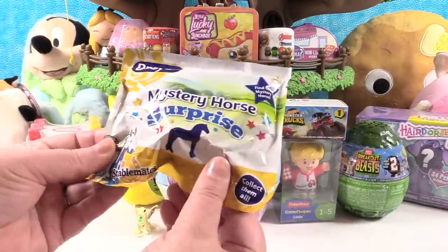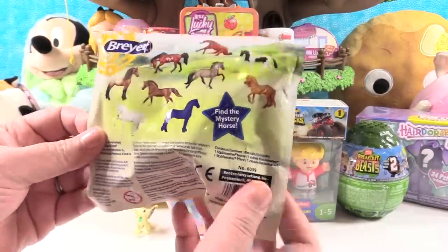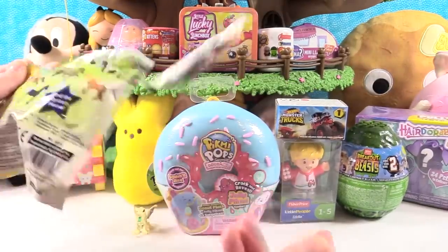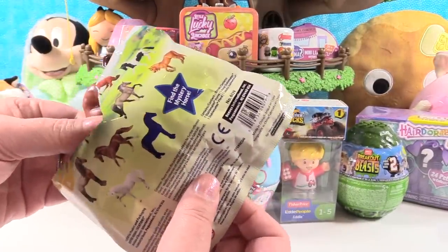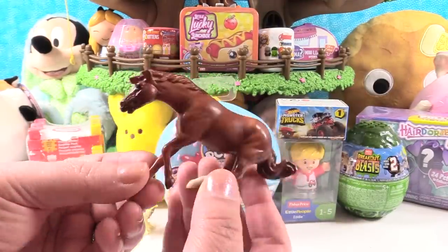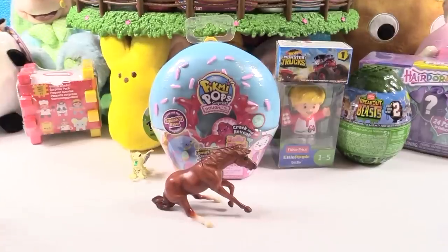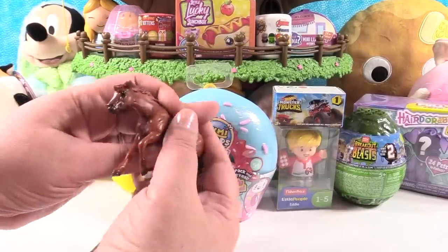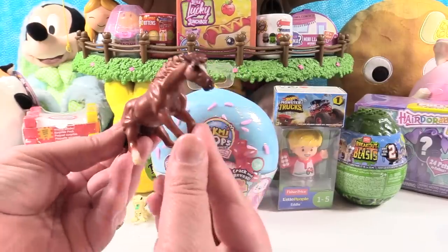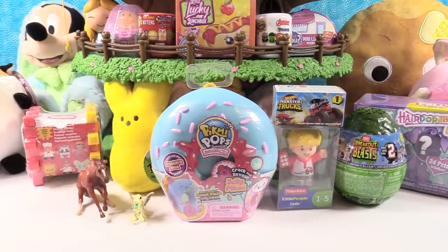Next up is the Briar Mystery Horse Surprise — the Stablemates collection. You can get a mystery horse in this series, and here are the other ones you can get. We're excited and will be opening more of these on the channel. Look at how big this horse is — we're used to opening the Mini Winnies which are really small, but this is a really nice size figure. This one is kind of sitting down, taking a break, posing for a picture. It's a really nice figure.